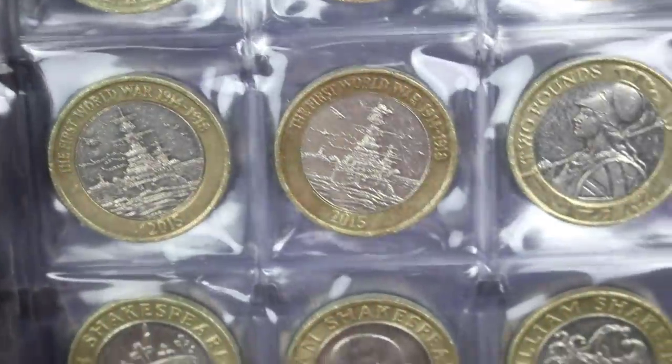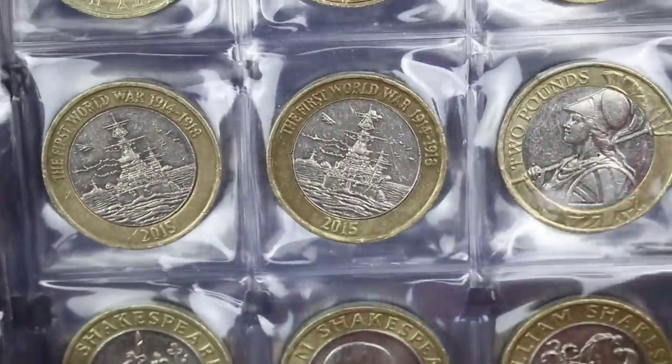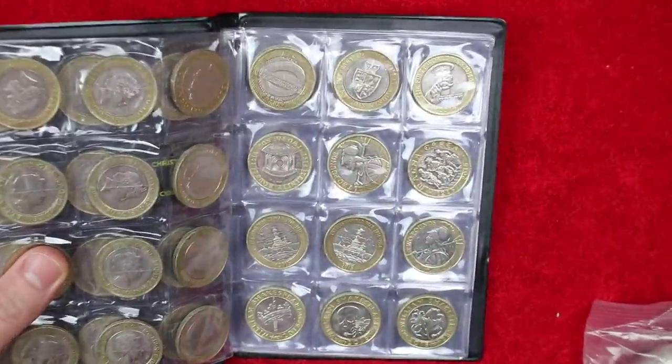I'll just show you what I mean. As you can see - no flag. The error has that's the full flag. There is also a partial flag error you can find as well. You never know, maybe we'll get lucky and I'll be able to show you one of them today as well in the hunt.